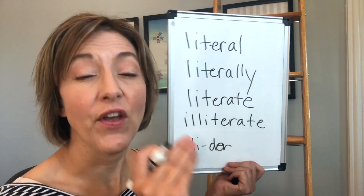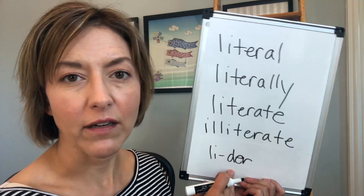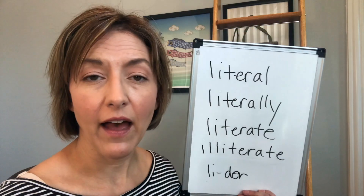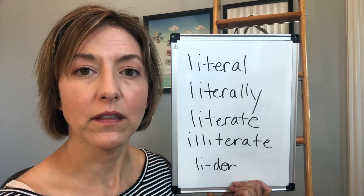Yes, that D is very, very fast in this situation — litter. So now that you know that, you can tackle this word by just adding the L. Litter, literal, literal.